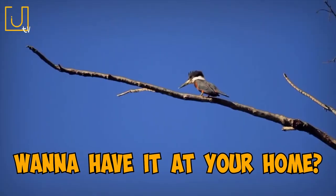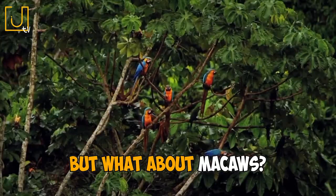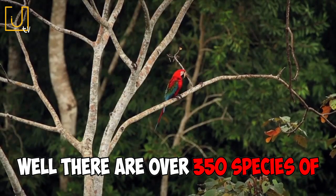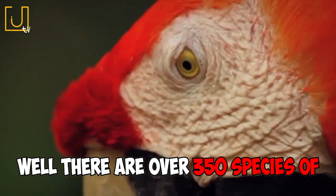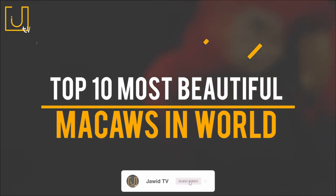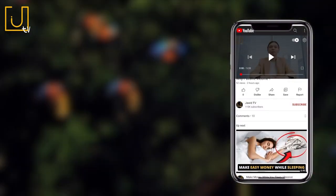Have you ever seen a macaw like this? Want to have it at your home? We talked about most beautiful birds on this channel, but what about macaws? There are over 350 species of parrots in the world, but today we will talk about the top 10 most beautiful ones. Like this video and drop your comments. Please subscribe to the channel, guys. Let's begin.